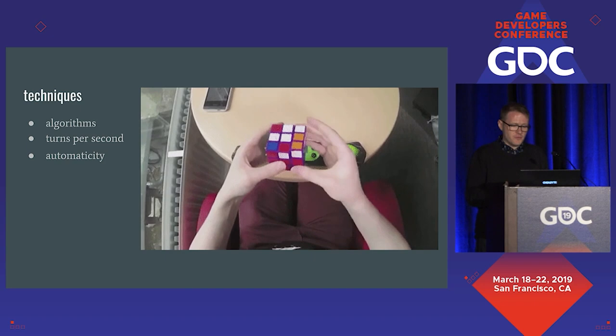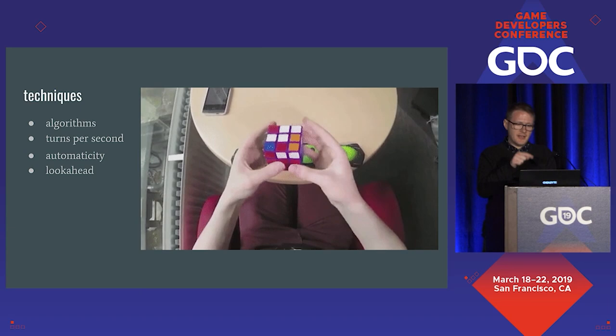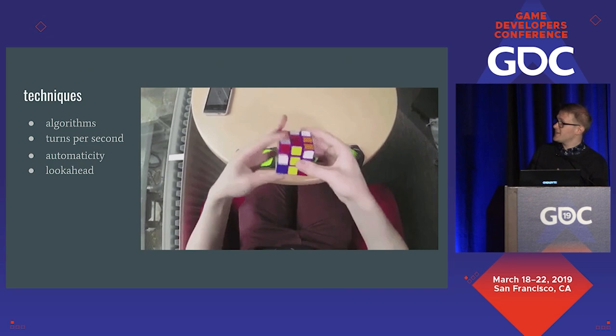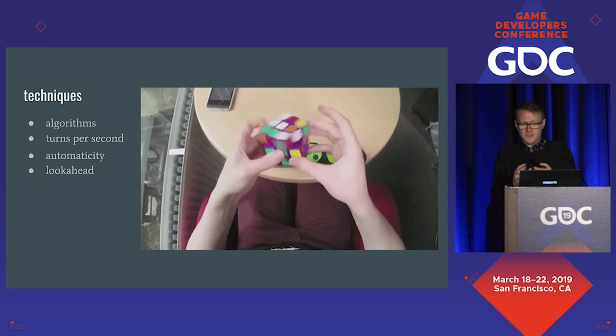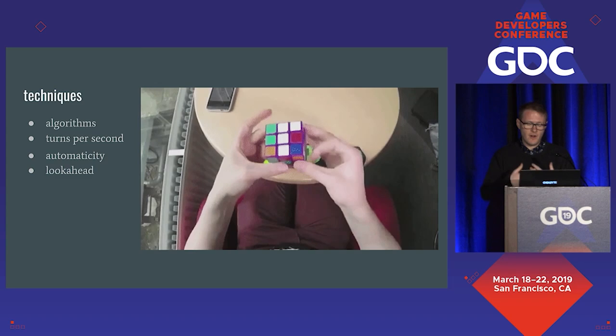Once we have that automaticity, we can do look-ahead: as you're executing one algorithm, you're already looking at the cube figuring out what the next algorithm will be, so you can queue it up and go straight into the next one. In this GIF, there's a very slight pause where this speed solver — who does about a 10-second solve — had a breakdown in look-ahead. The cube is completely static for about a second while they figure out the next step. With good look-ahead, that would never happen — it would just be a constant flow of moves.